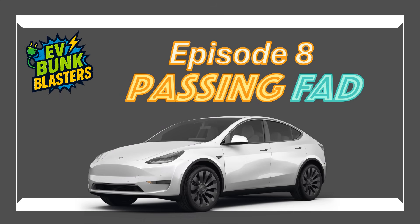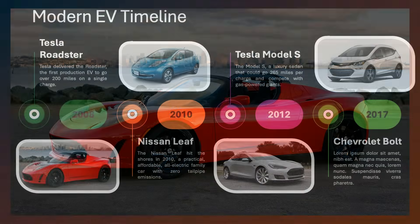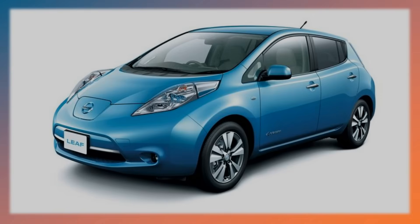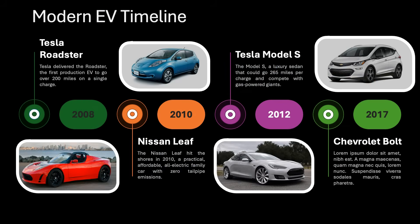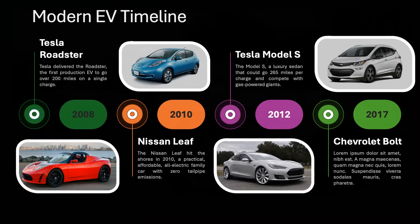In episode eight, the latest full episode, we took on the myth that EVs are just a passing fad. EV sales are skyrocketing — over 10% of global car sales last year were electric. Every major automaker is going all in, from trucks to sports cars, reshaping the entire automotive market. I showed the numbers and proved this is no fad — it is a revolution. That myth: bunk, completely blasted and gone forever. I'm looking forward to the day you come back and say, 'I should have listened to you way back when.'